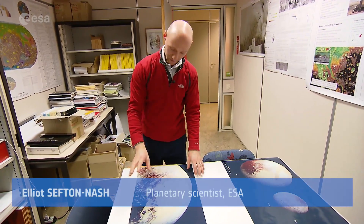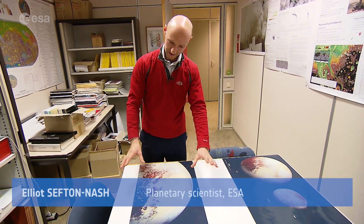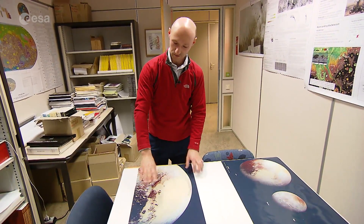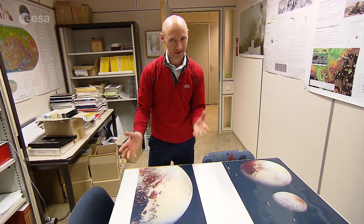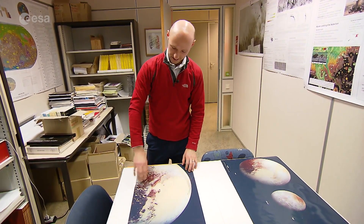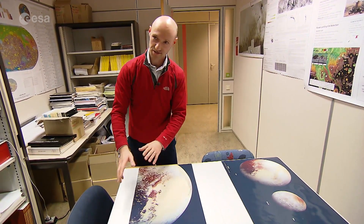If you go in closer to the surface you can see this type of really diverse terrain. So these are flat plains — not entirely sure how they formed yet, but there are a couple of leading theories. There's a huge range of mountains and all kinds of different aged surfaces.